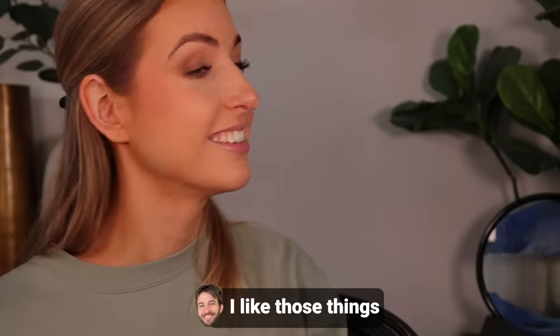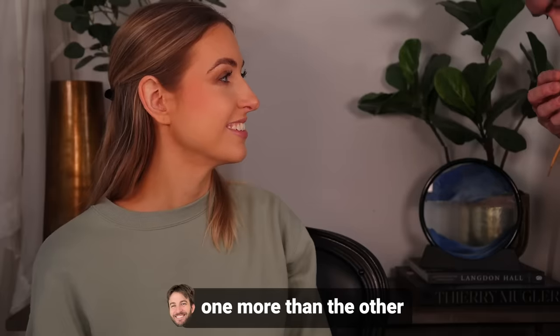I had Christopher smell the car fresheners. The bourbon vanilla — he said it smells like alcohol, he's not a huge fan. He liked the coffee one. We're going to put the bourbon vanilla in the car and see if it smells it up.